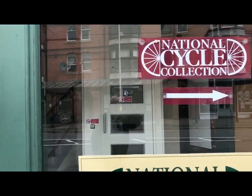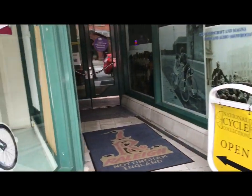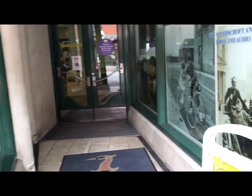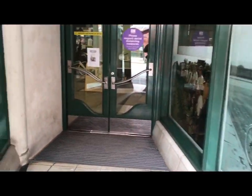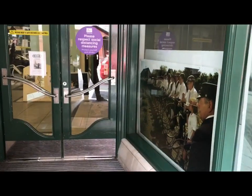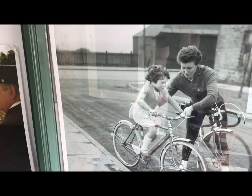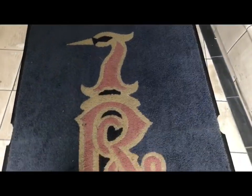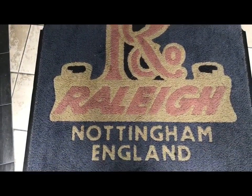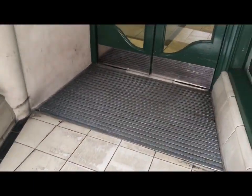It used to be called the National Cycle Collection, and it took on the role of museum when it amalgamated with the former Cycle Museum that had been in Lincoln. So we're going to go in. I'm going to give you a whistle-stop tour — we can't do the whole lot, we'd be here for hours. I'm going to pick some highlights for you.